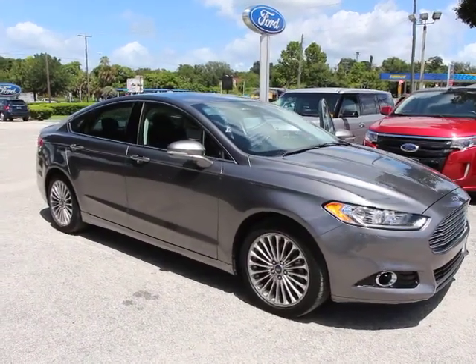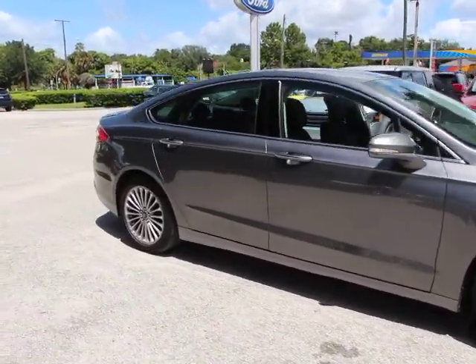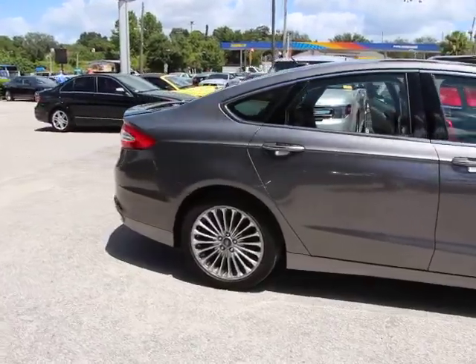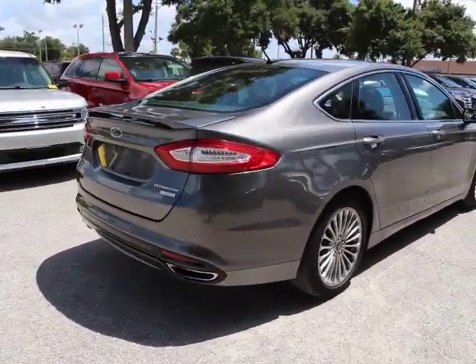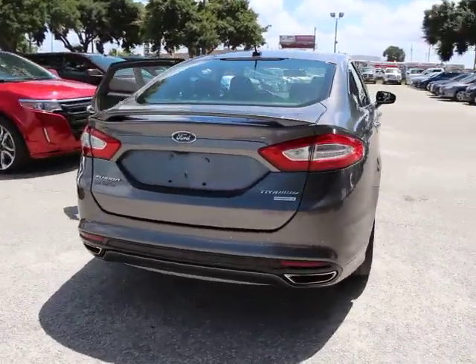The 2013 Fusion. You can have both impressive power and great economy in a Fusion, and it is priced below $25,000. This vehicle has less than 35,000 miles.